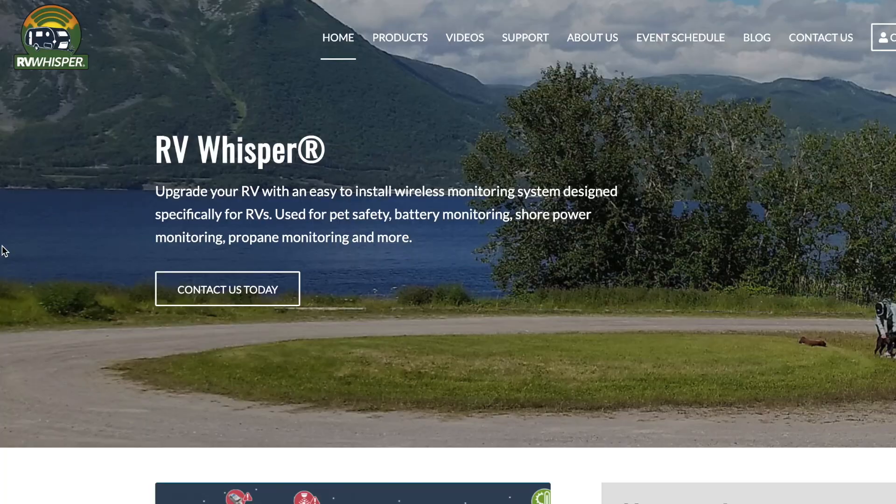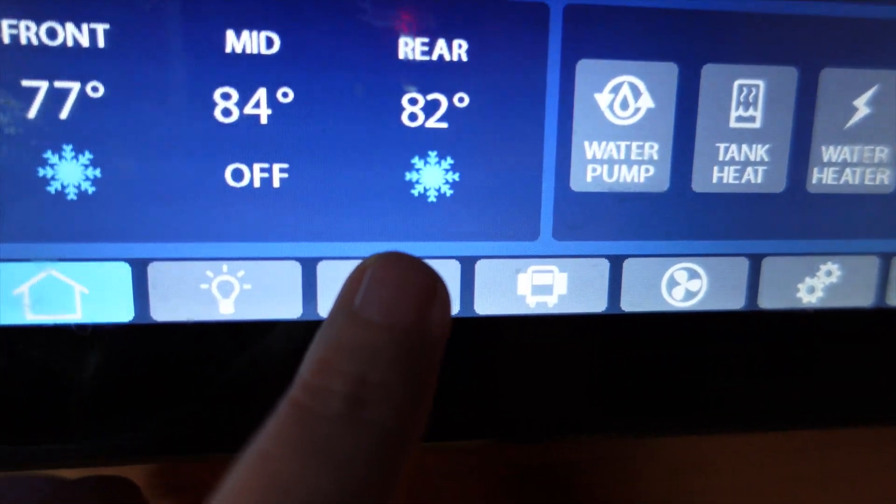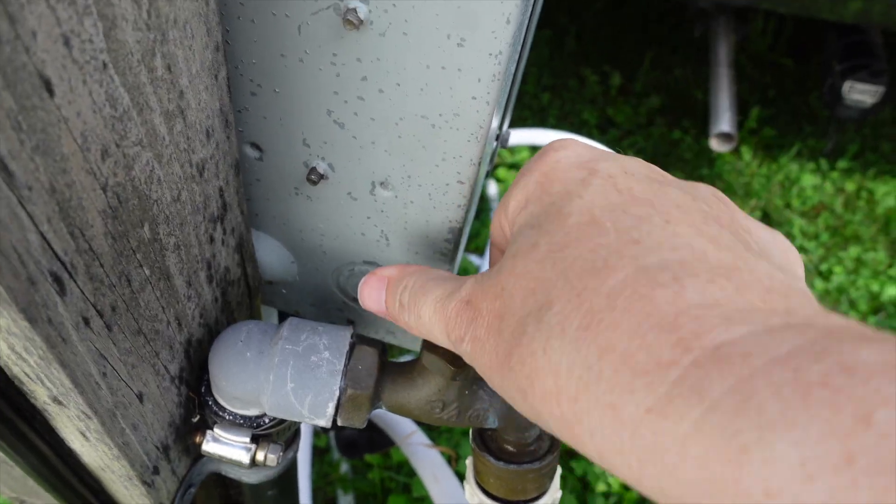We also monitor our temperature with another device — we use these little sensors through a company called RV Whisper. We can get on the phone and check sensors placed in the basement, in the main coach, and in the refrigerator to see temperature and humidity. There are also sensors in the system that detect water leaks, which are handy under sinks and in the basement. For the animals specifically, these sensors tell us the temperature is adequate and they're safe. We turn the air conditioner on at a comfortable temperature, pull down all the blinds to block the sun, and if there's any chance the electricity will go out due to campground overload in the heat, we're not going anywhere. We also turn off the propane and the water, and turn on the TV for some background sound.